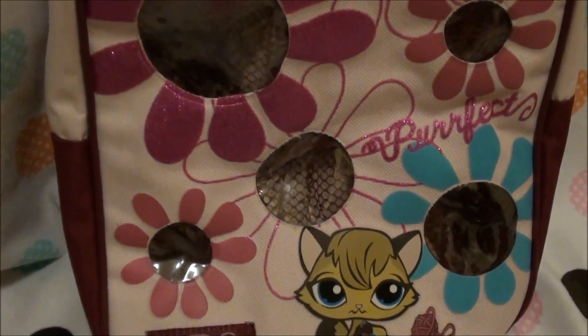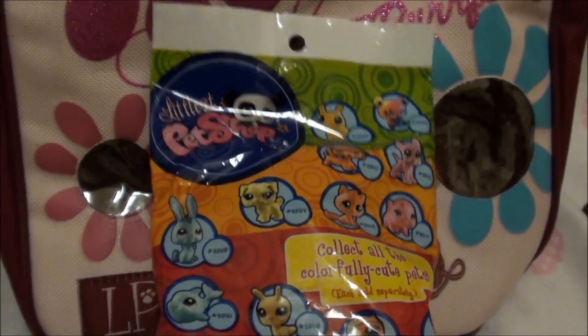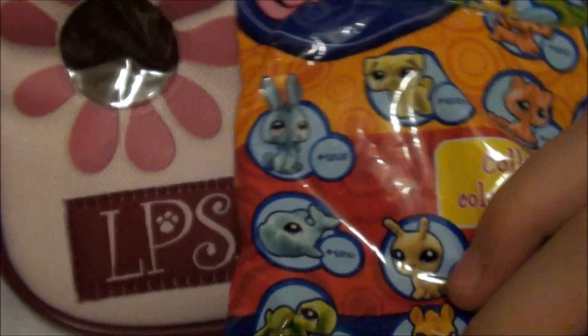I'm going to make a video later, but right now let's open a blind bag. I really hope it's this dolphin. The dolphin is so cute. Let's open it.